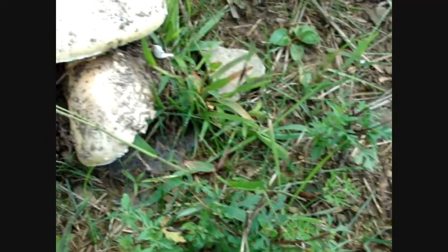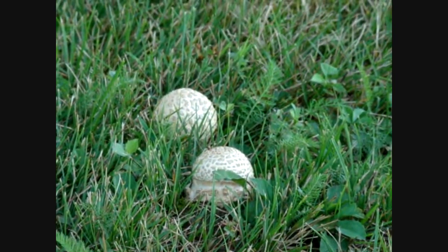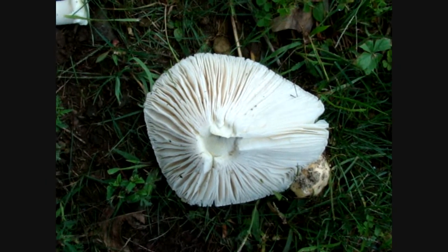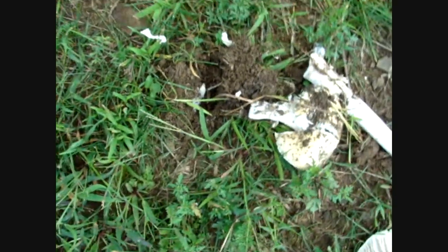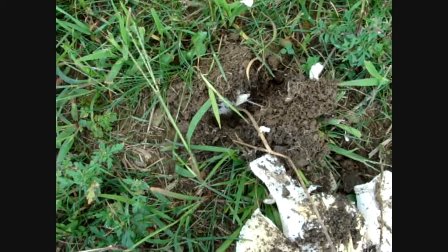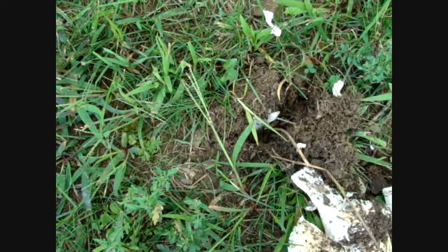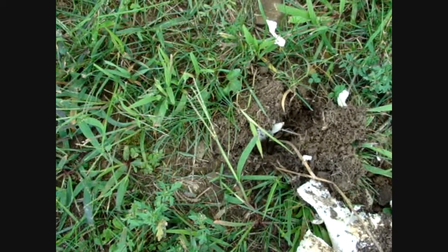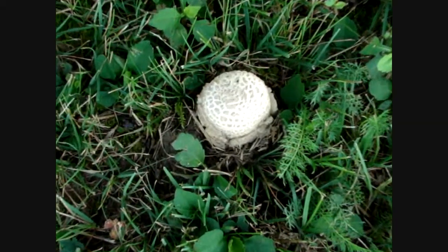They look like they just blew up out of the ground — the ground is all raised around them. Let's see underneath of them. As you can see there's a root way in there. We've been having a lot of rain. I think this year is going to be a good year for mushrooms. See how the dirt just blew up around them — they just blew up out of the ground.